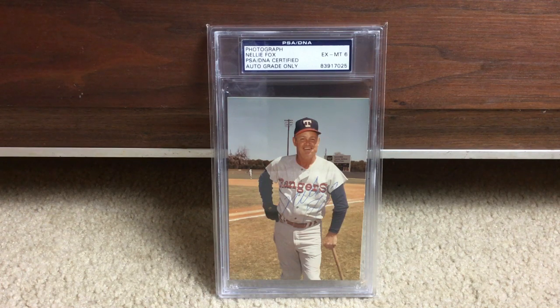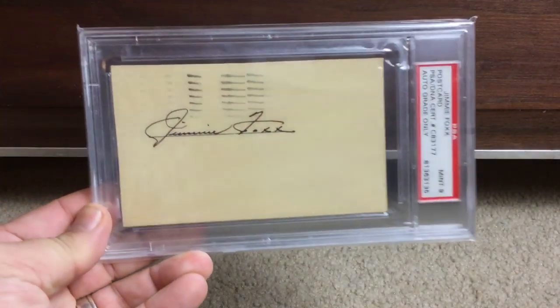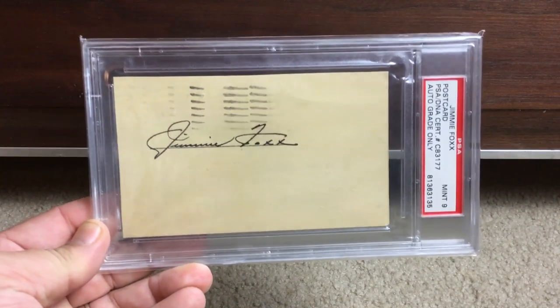He always signed in ballpoint pen — I hardly ever see a Nellie Fox autograph in anything else. But very cool — it's the only one I've ever seen him signed in a Rangers uniform, so I had to have it. Next up, Jimmy Foxx, Double X — awesome Mint 9 autograph here.